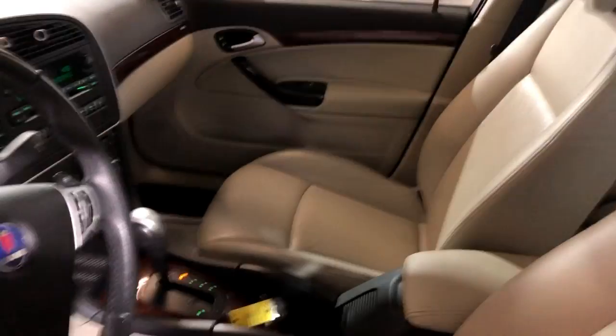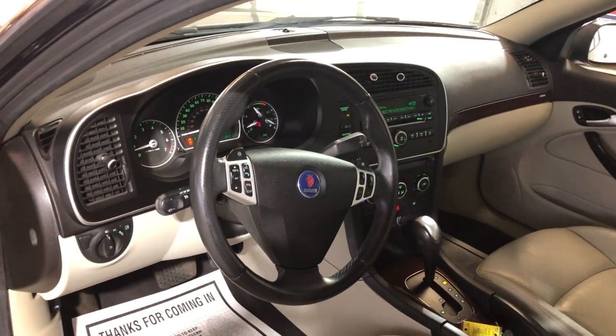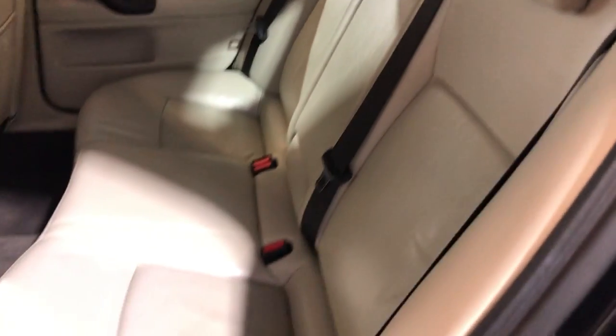No odors at all. Nice and clean dash. It's been detailed and inspected, guys. Here's the back seat — nice and clean as well.